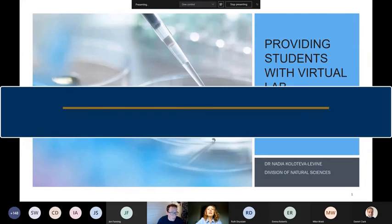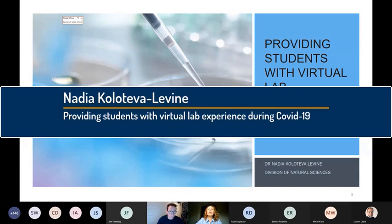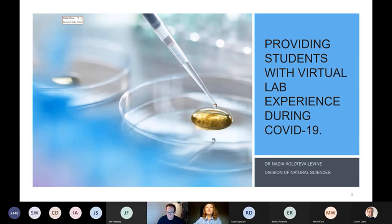Good morning everyone, thanks for giving me the opportunity to speak today. My talk will be different from the two previous talks — this is just hands-on. I will explain about my experience and how I connected with students through a virtual lab experience during COVID-19 times.